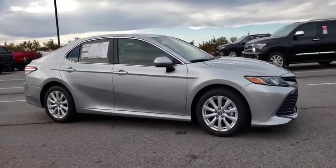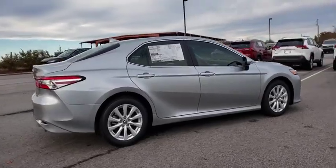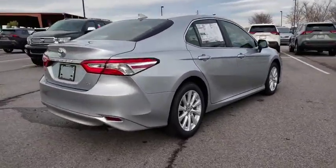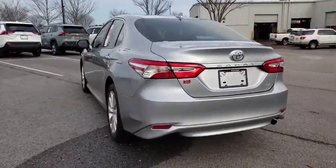We are pleased to show you the 2020 Toyota Camry. Toyota Camry is an affordable, mid-size car. Reliable and great, comfortable commuter car. This vehicle has less than 100 miles.